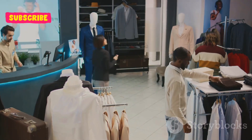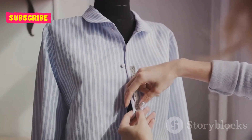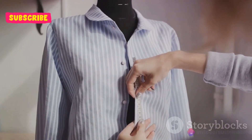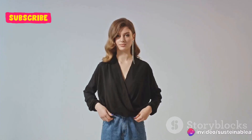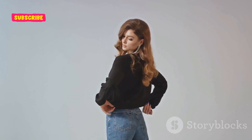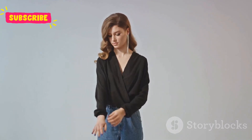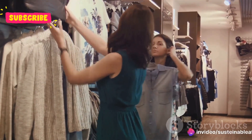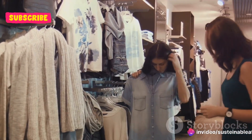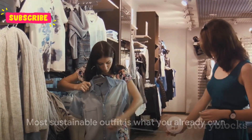The ability to mix and match is key to creating a variety of looks with fewer items. This not only helps reduce your wardrobe size, but also expands your style possibilities. Consider a simple black dress — with the right accessories, it can be transformed from a casual daytime outfit to an elegant evening ensemble. The same applies to other versatile pieces like a denim jacket or well-fitted jeans. Remember, the most sustainable outfit is the one you already own.